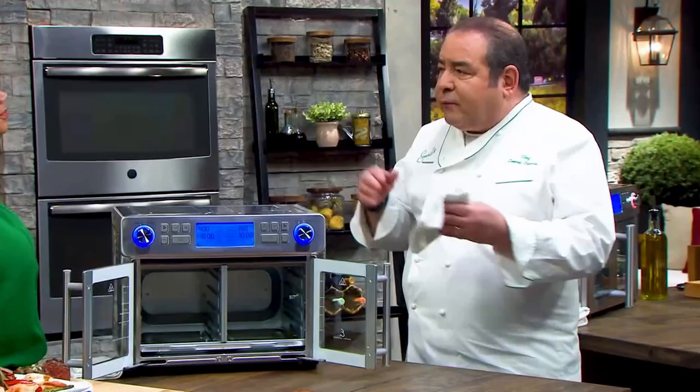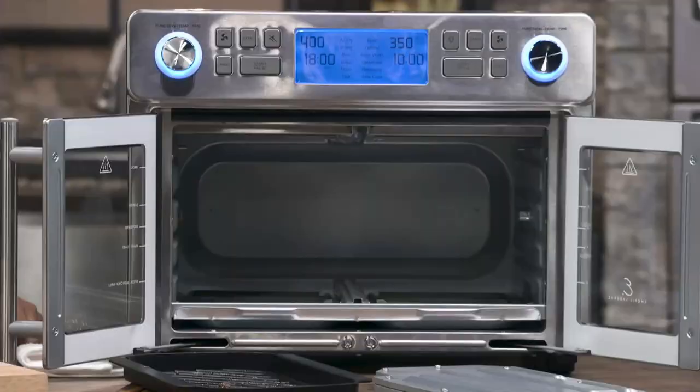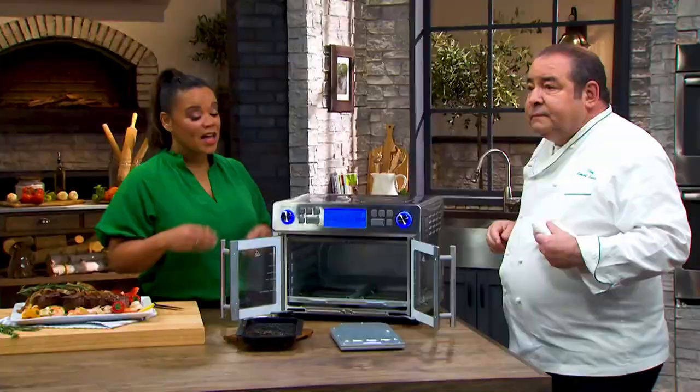You know what separates us from the rest of these ovens? This right here — this magic plate. Look at the capacity now. Now you have a huge oven. Most air fryers are eight-quart air fryers — this is 25 quarts. It's unbelievable. You take out the divider and you have one oven, but when you put the divider in, you can cook at two different temperatures.